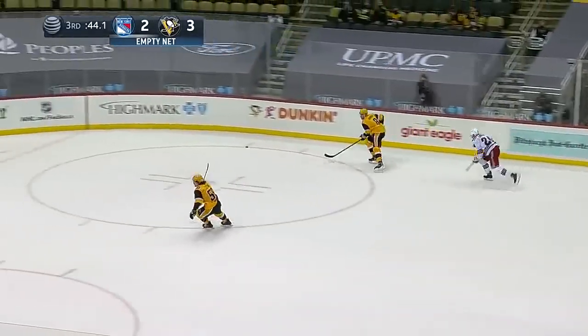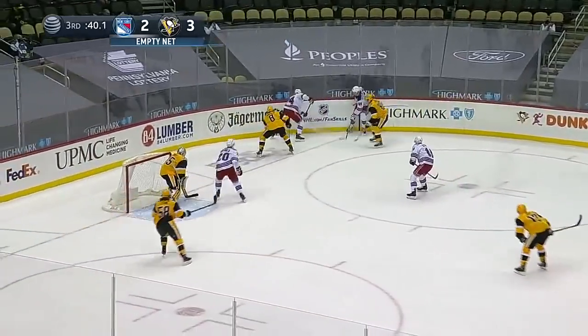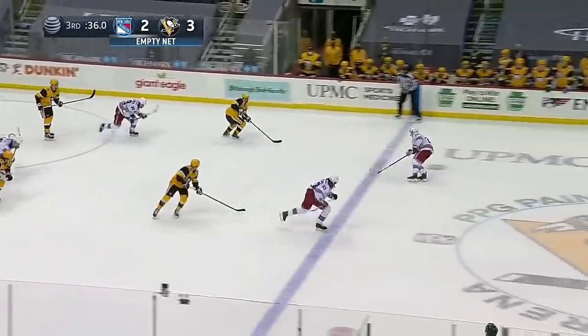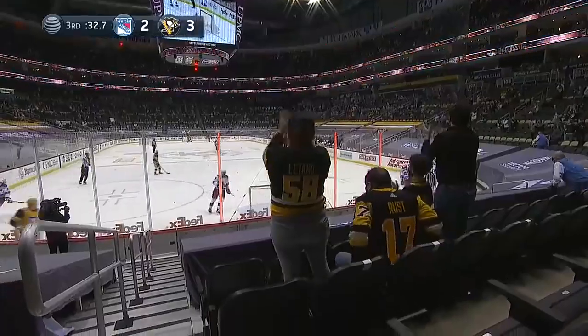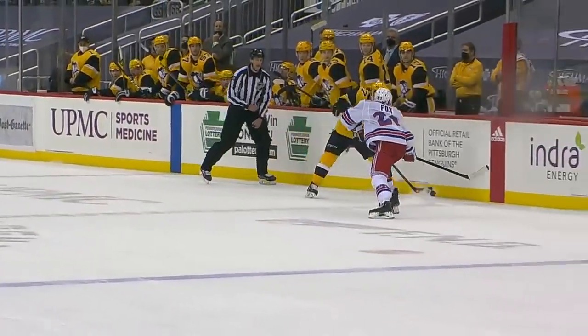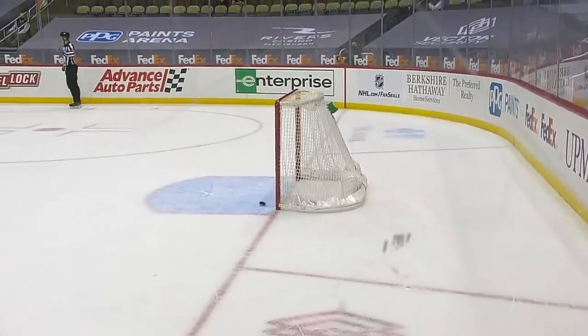Scooped up by Zibanejad, long pass out to center, off the stick of Kako. Dumoulin toward Crosby — he was pressured quickly, centering pass. Good pick-off by Crosby, now he's got some open ice. Crosby to the red line, he's got it — twice. And then Crosby measured up the empty cage and put it in the middle.